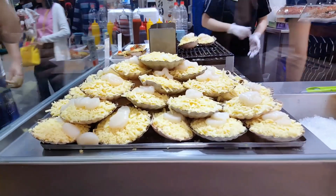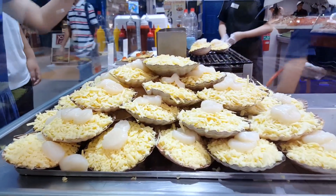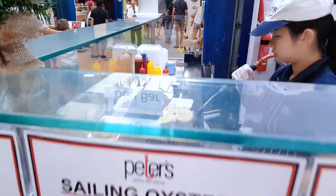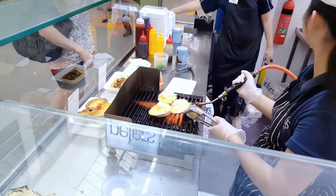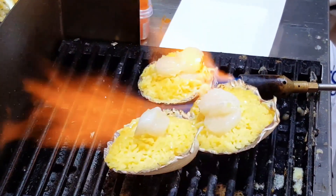There's another amazing stall where they cook your cheesy scallops right in front of you with a blowtorch. It's so cool — I think I could look at it forever.